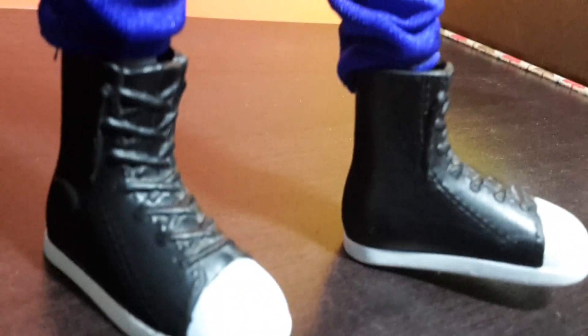The shoes are laced up, and on the side they have a sculpt. The bottom of them looks like brains.